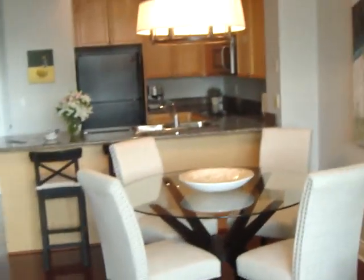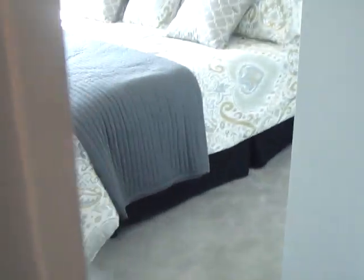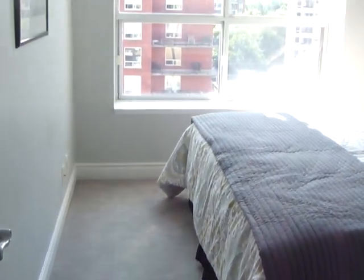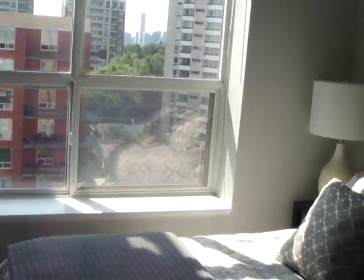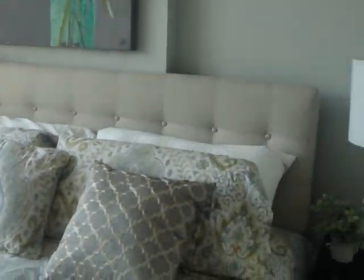Then we come back in and there's the view from the other end of the kitchen. We come into the bedroom — it's carpeted and again nice and bright, with room for a king-size bed. We've got closets with built-ins there.